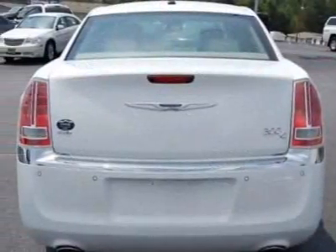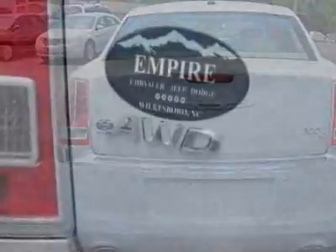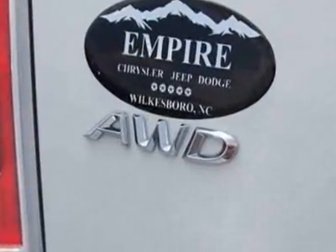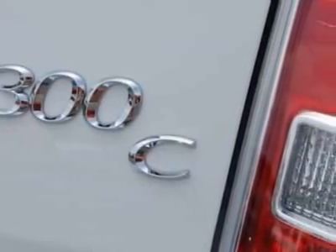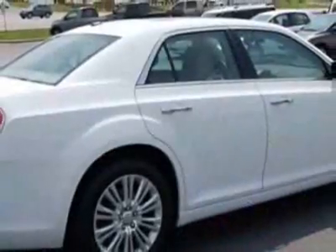This 300 boasts a 5.7 liter engine and has a 5-speed automatic transmission. Additional options for this vehicle include power locks, CD player, climate control, driver airbag, and remote start.